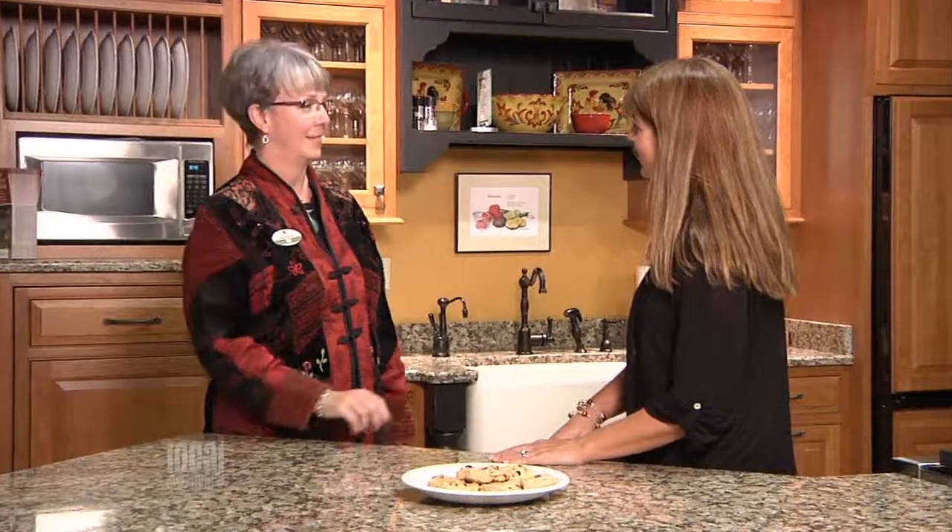Joining us today is the General Manager of Home Again, MJ Dillingham. Hi MJ. Hi Kristen. Welcome to Home Again. Thank you so much. When I came through your doors, I knew right away that this was not going to be a typical shopping experience. That's no accident.